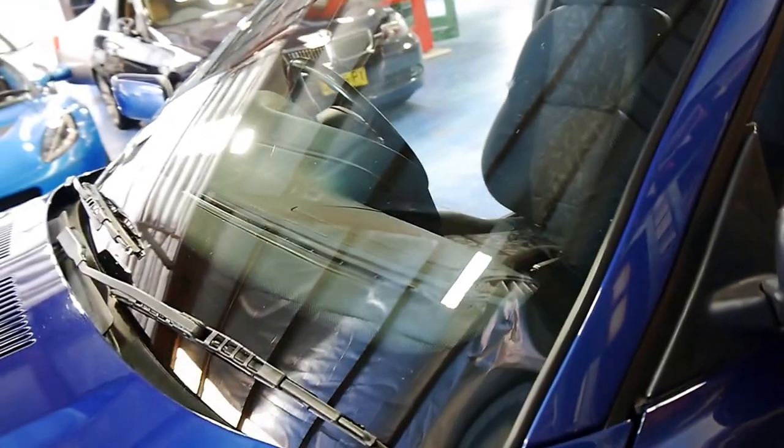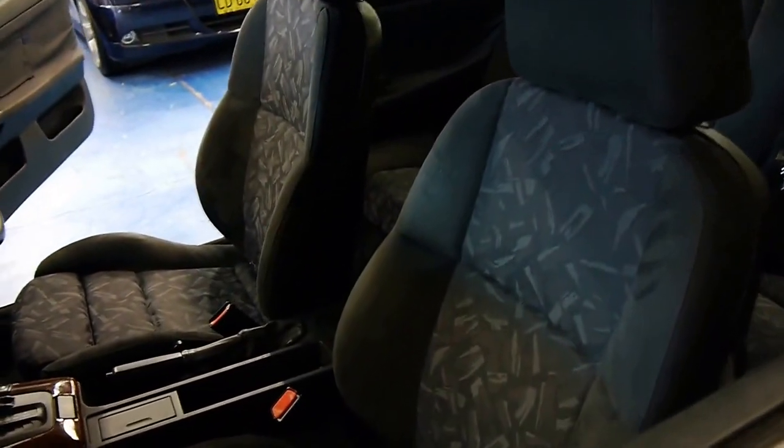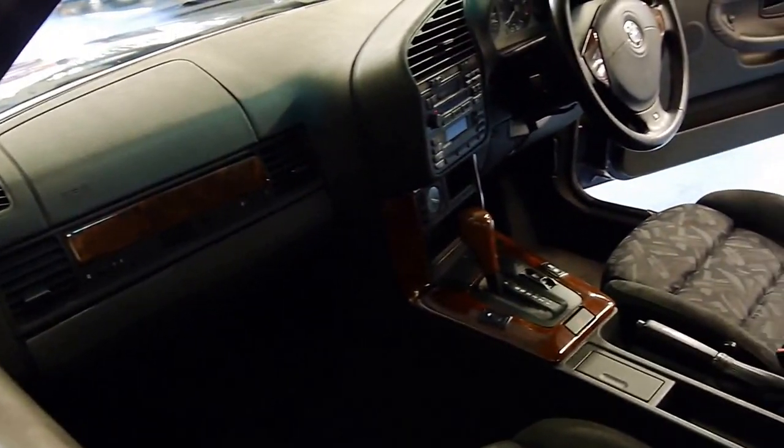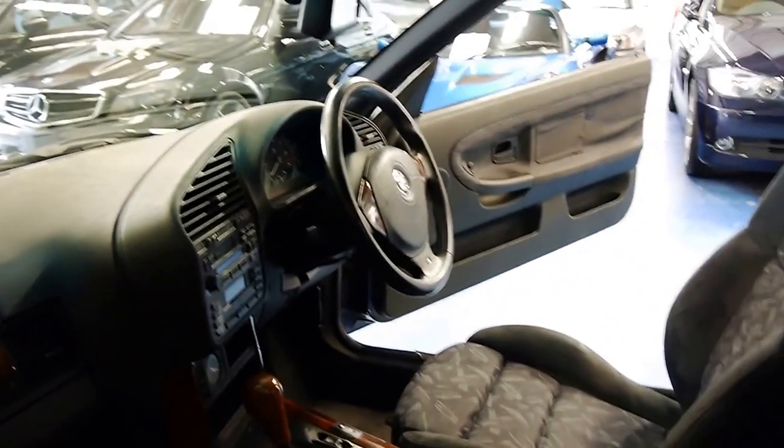You can see here the windscreen doesn't have any major cracks at all. The interior is not worn. The woodgrain is lovely, and that woodgrain is all through the dash, the centre console, and the steering wheel.